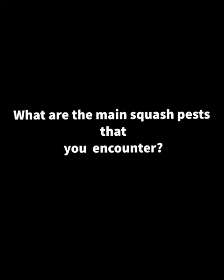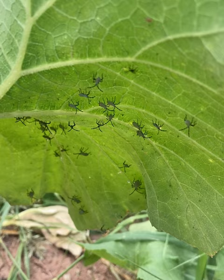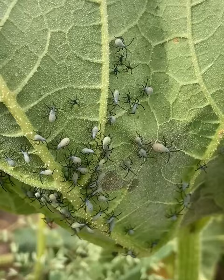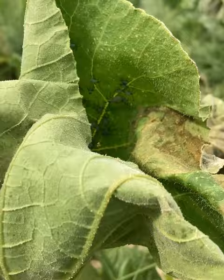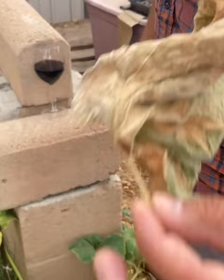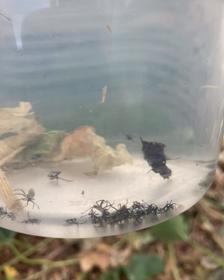Squash bugs — they can be a nightmare. When I first started as a student in 2010, we had a real nice, lush squash section, and of course, here they come. We're organic, we don't use any chemicals. At that time, the gardener who was my supervisor said, 'I don't know what to do other than put them between two boards and smash them.' So what we started doing was checking the leaves every morning for eggs, pulling those leaves and putting them in something to smother them. That kept them at bay that year.